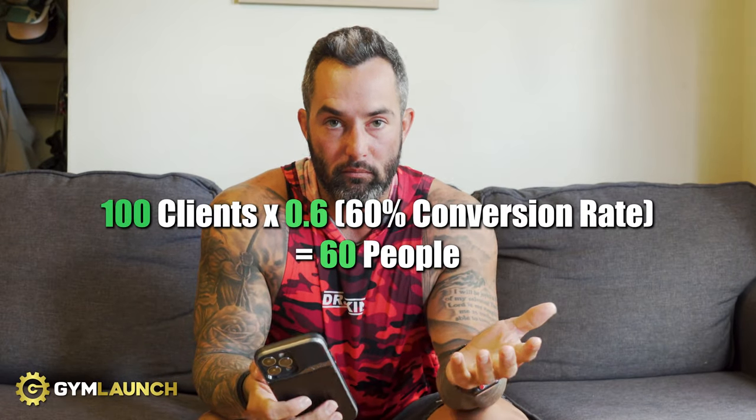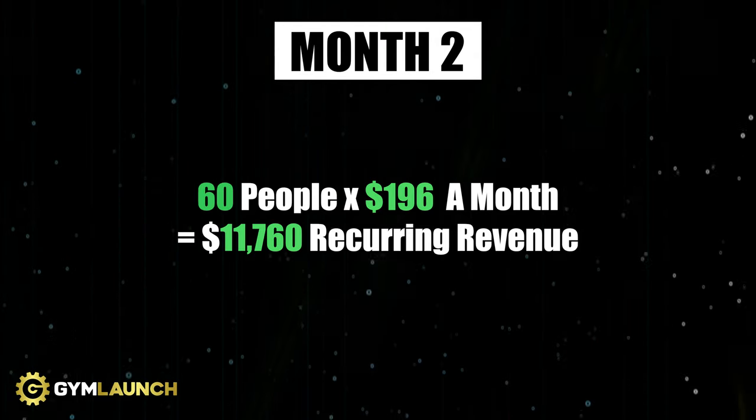In month two, those 100 people from pre-sales come up for conversion. The benchmark is 70% — let's say you convert 60% — that's 60 people into recurring memberships at $49 per week. You've now added $12,000 per month in EFT. Instead of making $2,500 like Gym One in month one, or $3,750 in month two, you've collected $75,000 in cash in just 12 weeks — with only one month of actually being open, but eight weeks of pre-sales. You convert those members while still selling new people in.